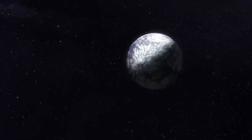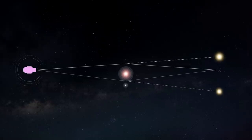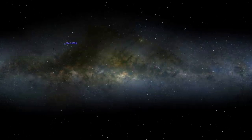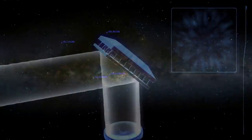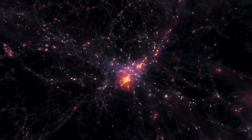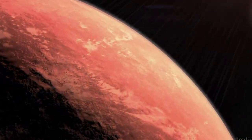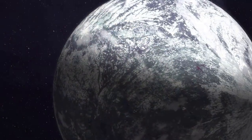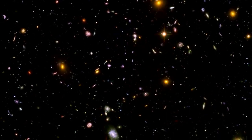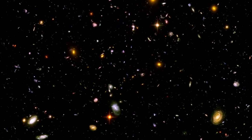Most excitingly, the Coronagraph Instrument on the Roman Space Telescope demonstrates technology that allows astronomers to directly image planets in orbit around other stars by greatly reducing the glare from the host star. It will be far more powerful than any other coronagraph ever flown, capable of seeing planets that are almost a billion times fainter than their star. Results from the Roman Coronagraph, being built at NASA's Jet Propulsion Laboratory, will demonstrate technology to enable future missions to observe rocky planets in the habitable zone — the range of orbital distances where liquid water could potentially exist on a planet's surface — bringing us a step closer to discovering habitable planets and possibly learning whether we are alone in the cosmos.